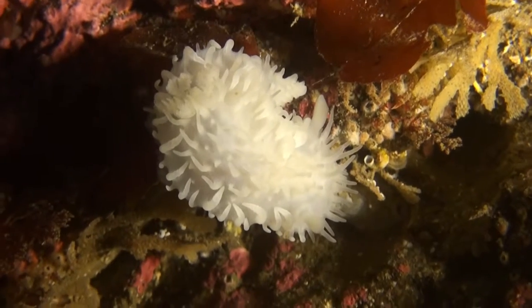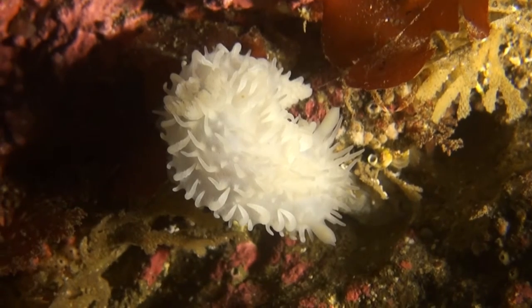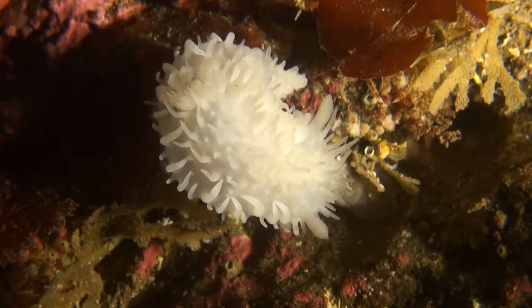This is a nudibranch. Nudibranchs are shell-less snails. They are predators and feed upon various small creatures attached to the rocks.